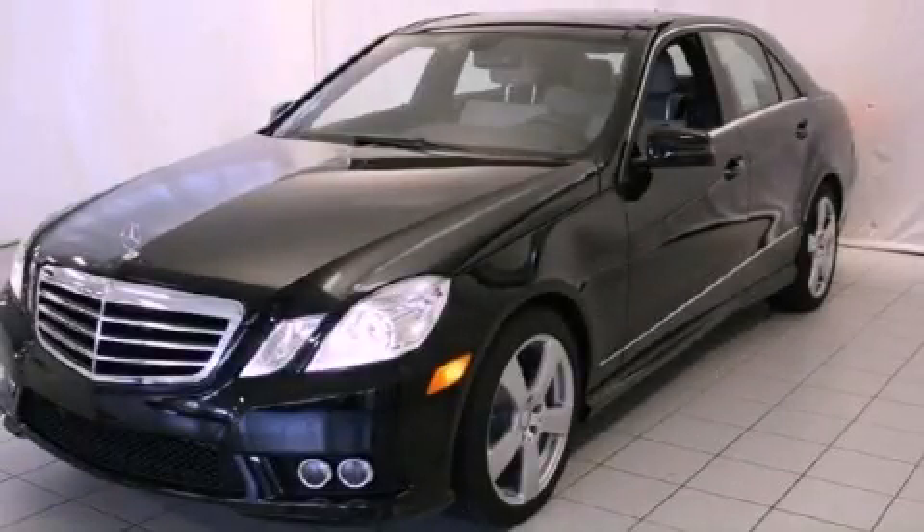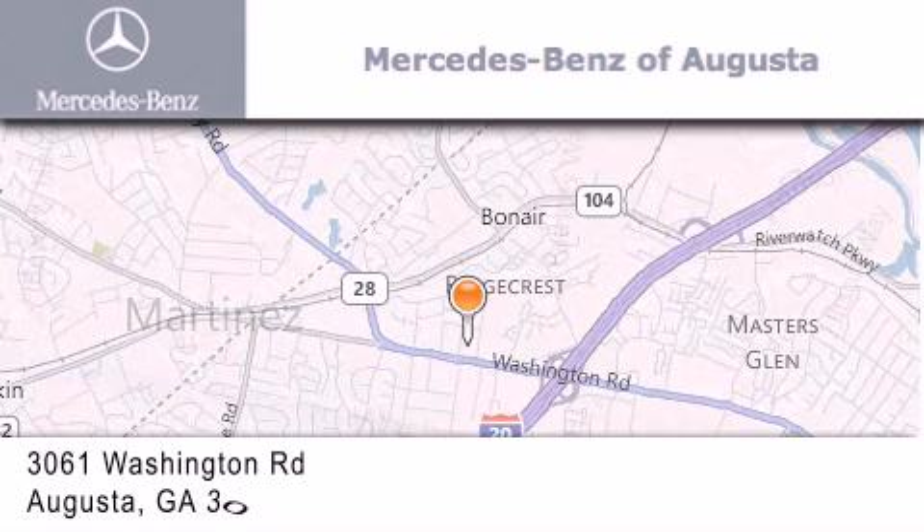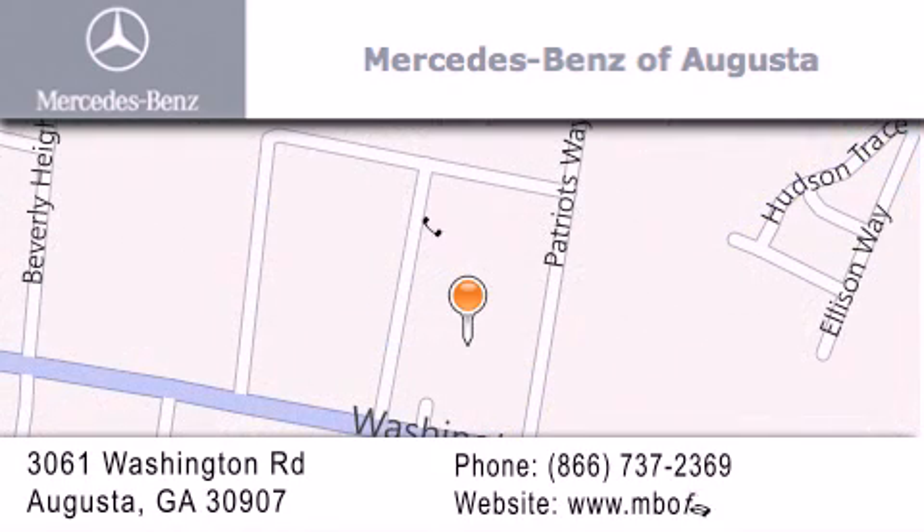Call now to find out how you can own this breathtaking vehicle. Mercedes-Benz of Augusta is located at 3061 Washington Road in Augusta. Our goal is to exceed all of your expectations to ensure that you'll return for future visits.